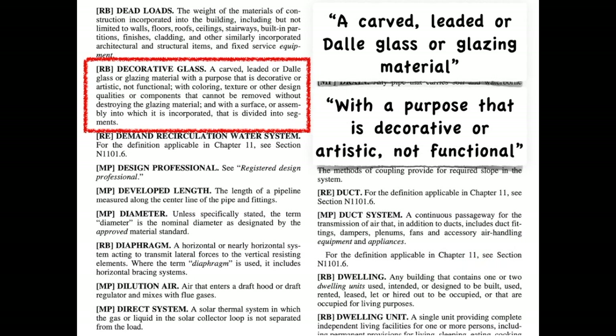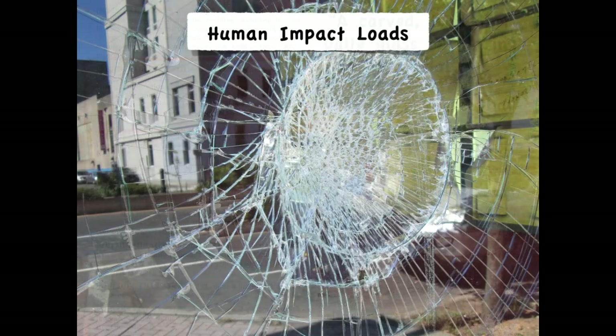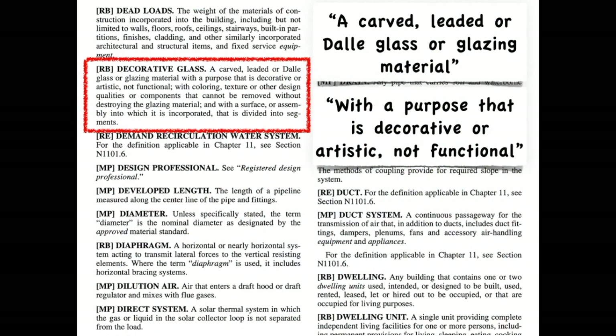Going back to the definition for decorative glazing, it also says that it has to be decorative only and not functional. So this would rule out an operable window, as that would attract more people towards the glass to open and close it, raising the probability of human contact.